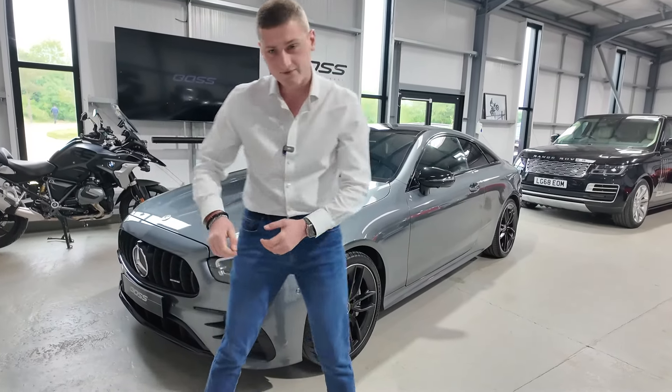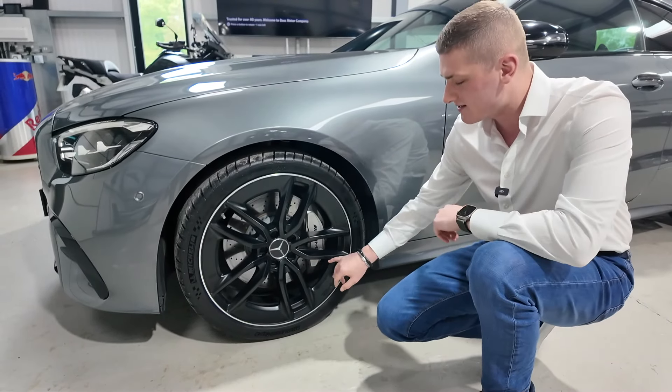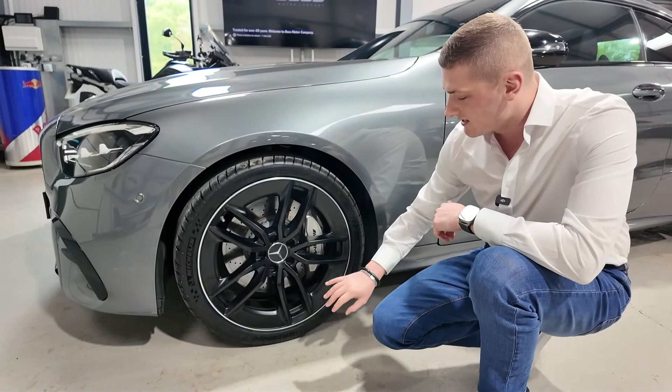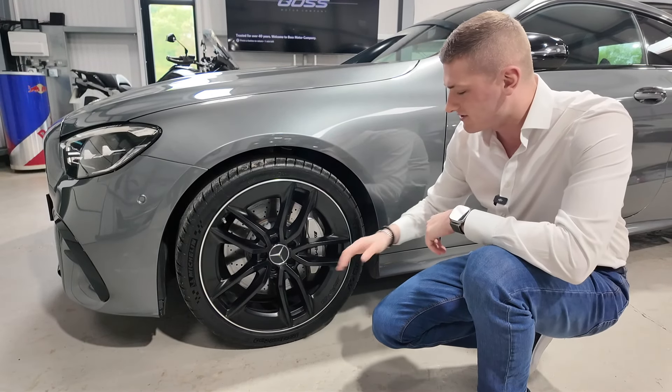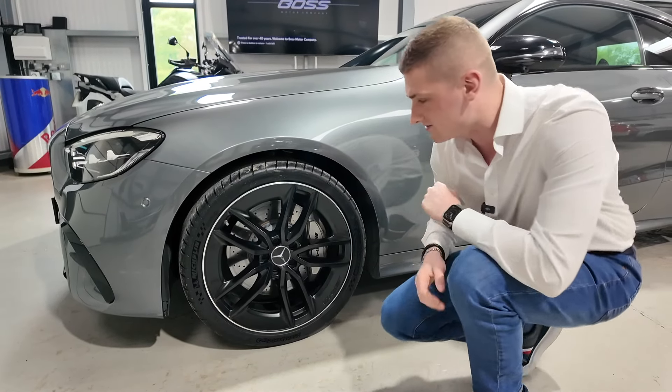Coming around the side, we've got the upgraded 20-inch alloy wheels — the AMG wheels — with a big AMG imprint on the side in matte black with diamond cut around the very edge. These are the upgraded optional wheels on this car, with silver calipers and the AMG logo behind there as well.